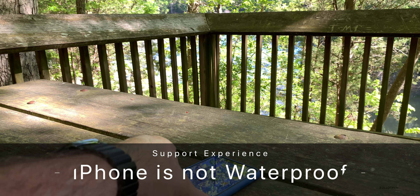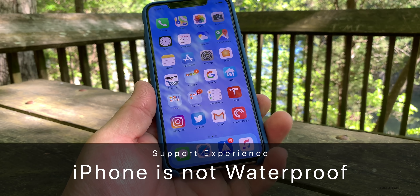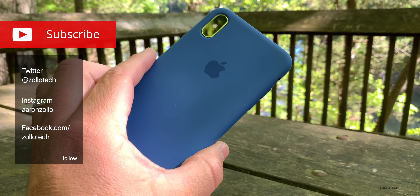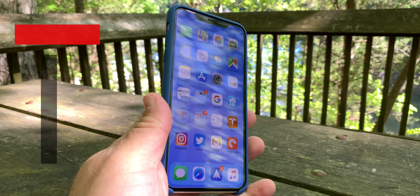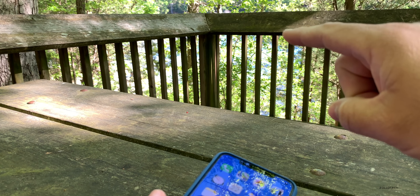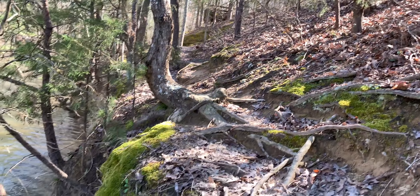Hi everyone, Aaron here for Zollotech. A few weeks ago I did my six-month follow-up on the iPhone XS Max, and if you watched that video, you would know that I dropped my phone into a lake. It fell off that corner right there when I was taking the thumbnail photo, rolled down a hill, and fell into the water.